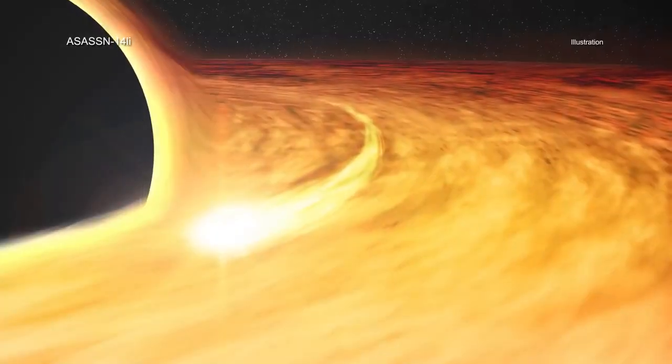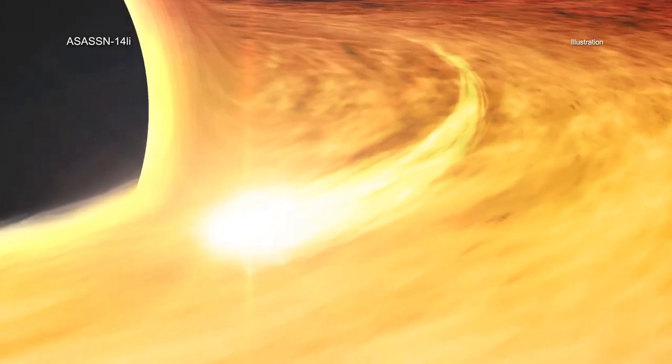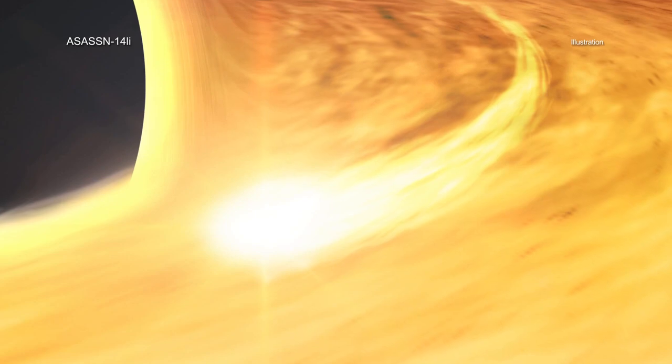This would make the star in ASASSN-14li one of the most massive — and perhaps the most massive — that astronomers have seen ripped apart by a black hole to date.